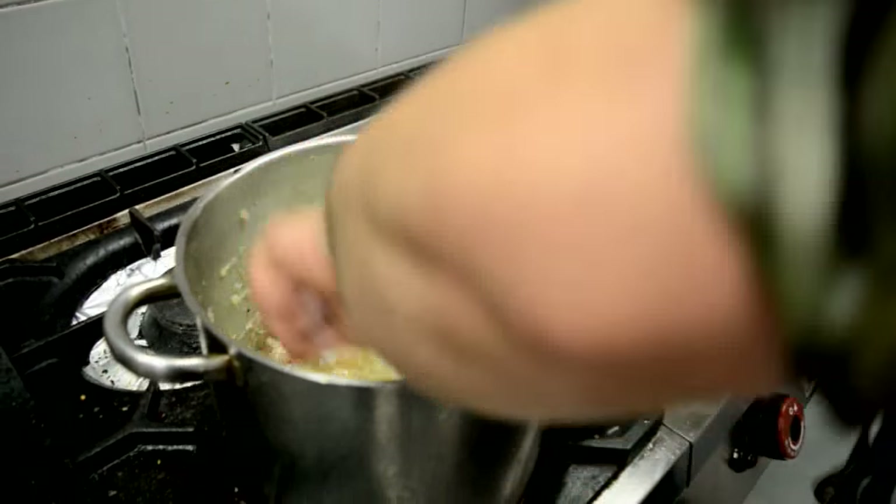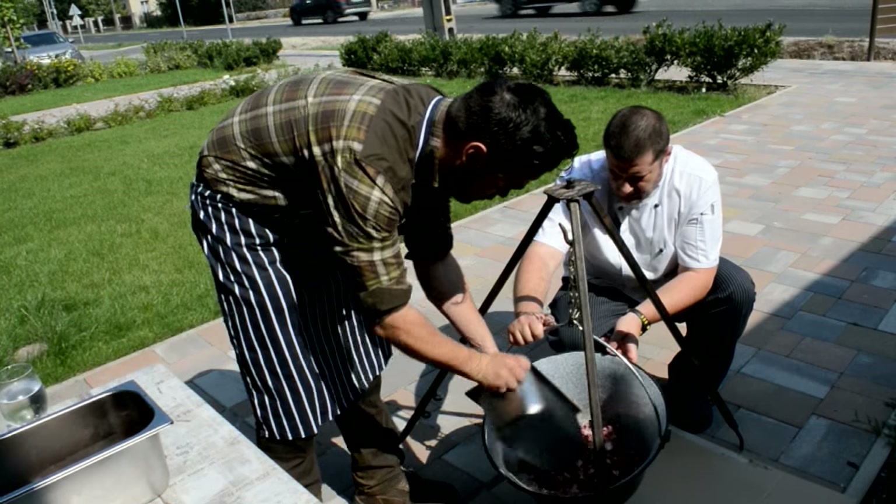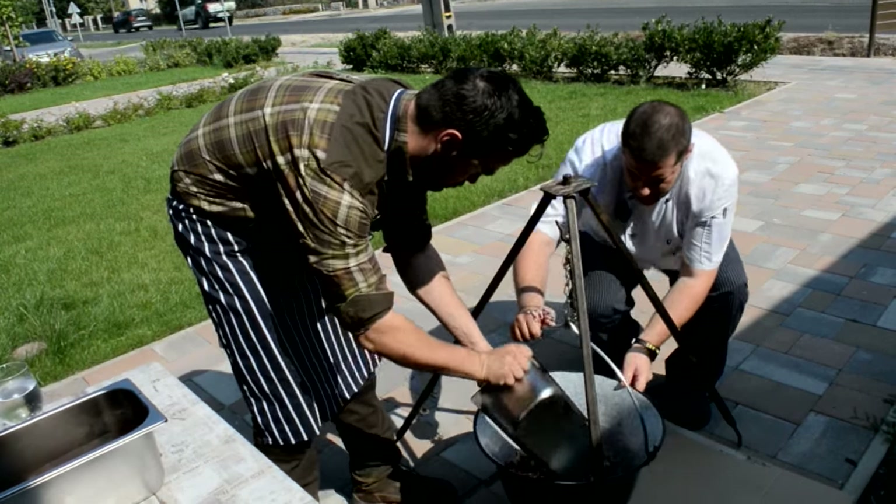I already use a lot of paprika and some of their ingredients. But I'm going to see what the chef, Zoltan, in the kitchen can show me. To add some authenticity, we're taking over the pavement, but we start in the kitchen.